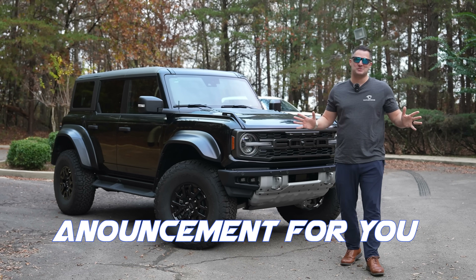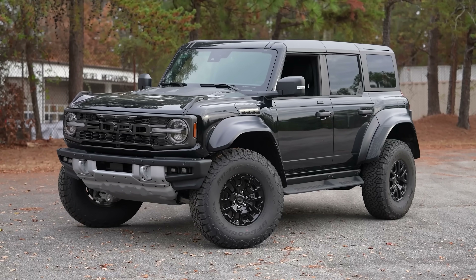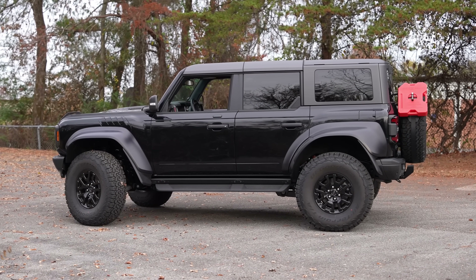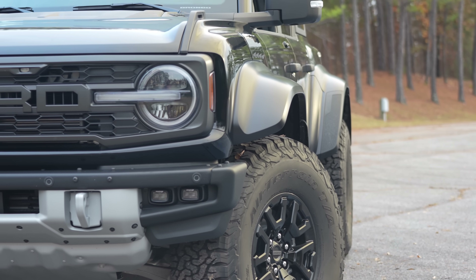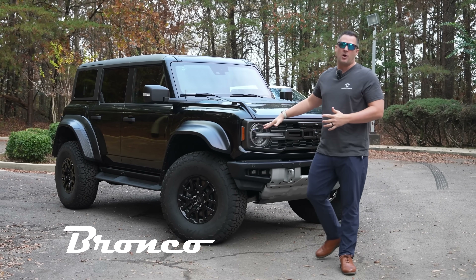Today, I have a massive announcement for you. This is my brand new Bronco Raptor. But in this video, I'm going to tell you everything that is going on with this Bronco Raptor.